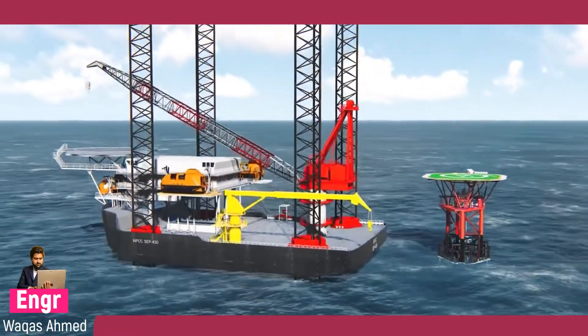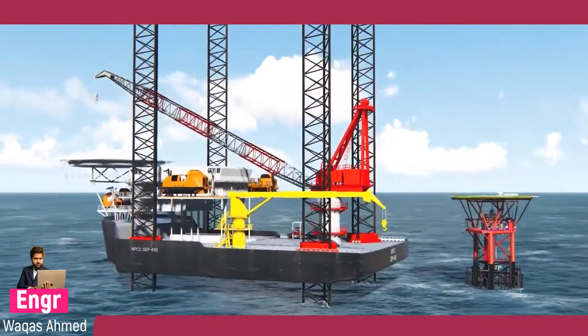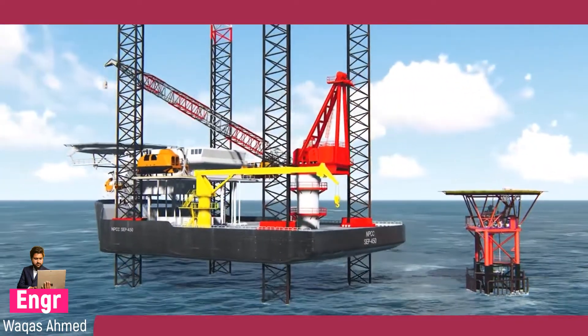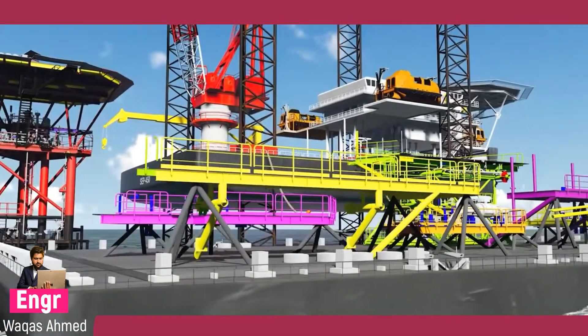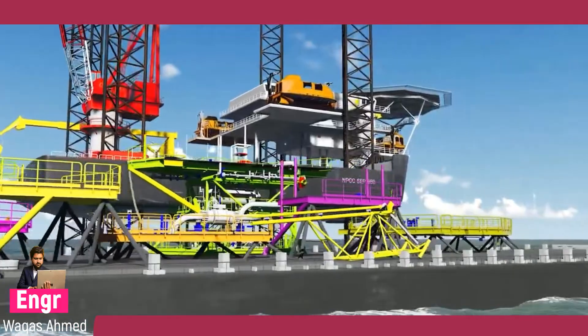All the fabrication works are done by NPCC in the manufacturing yard at Abu Dhabi and transported to the field by using cargo barge or supply vessels.